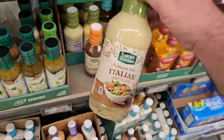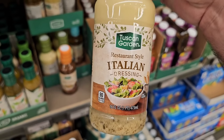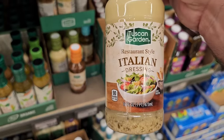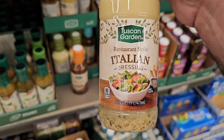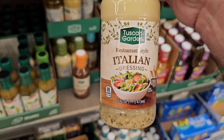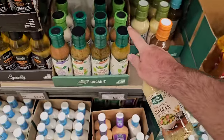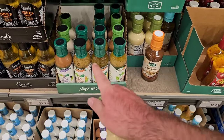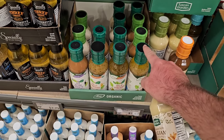I do have some sad news — Tuscan Garden dressing went up again. I actually like this better than Olive Garden. It's now $2.19, up from $1.99. It was $1.49 last year, and I remember everybody was upset when it went from $1.49 to $1.79 — my wife included, she loves this. The oil and vinegar versions went up too, from $2.29 to $2.49.